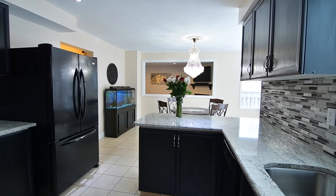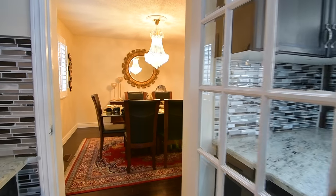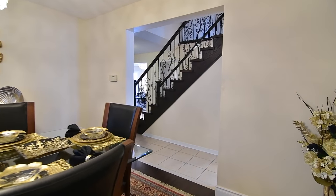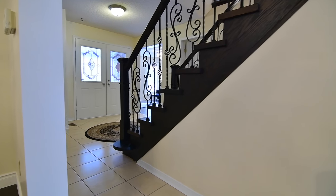For entertaining, servery space and an adjacent French door entry to the dining room are finishing touches for the kitchen, while the main level is complete with a large double coat closet, a powder room with modern vanity, and a laundry area with direct access to the garage.